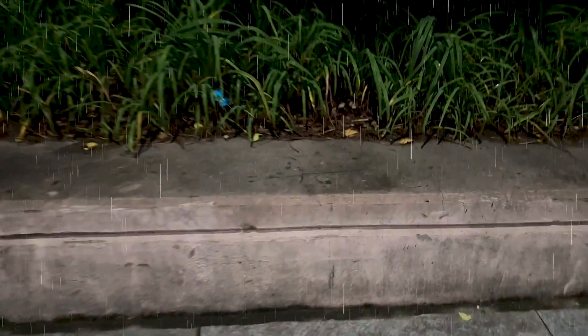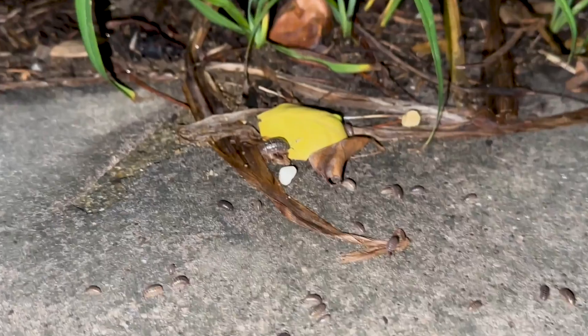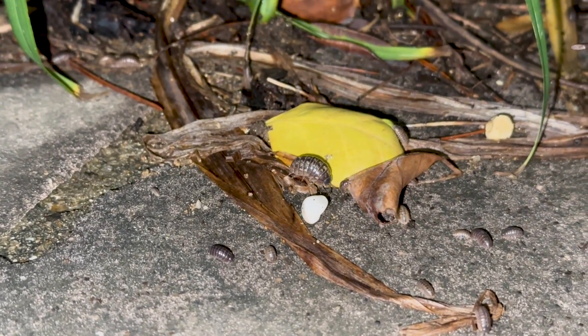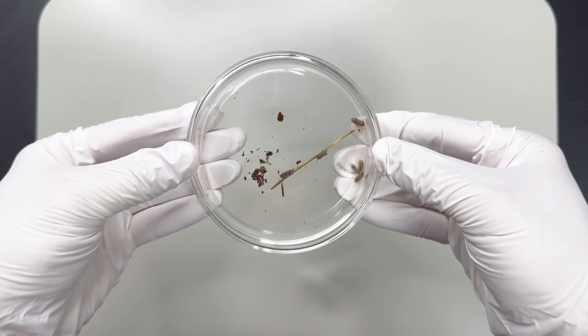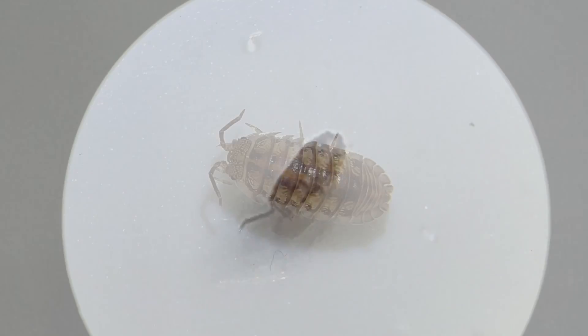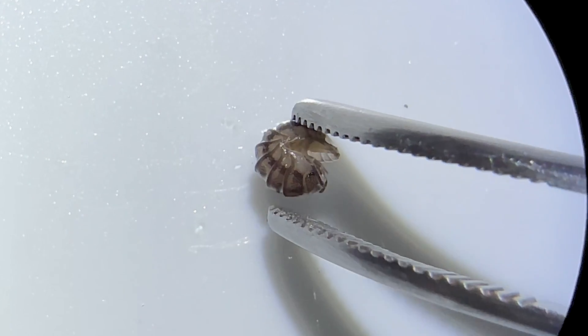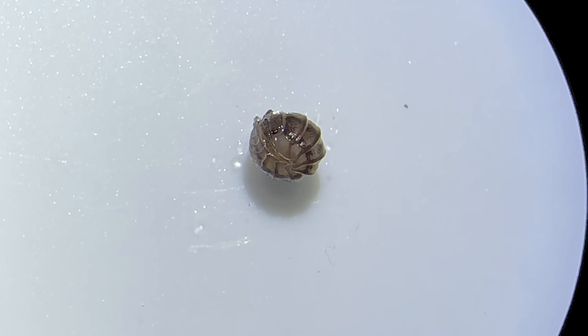I was amazed one evening after a rainstorm to find the flower bed in front of my house teeming with pill bugs. Some were notably large — they were so big that I couldn't resist catching a few. Under the microscope, the pill bug looked like this. When I prodded them with tweezers, they curled up into a ball.